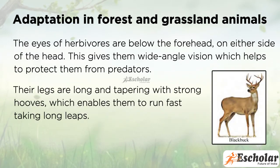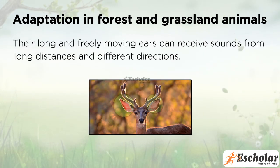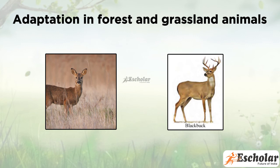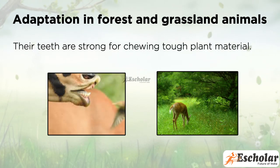Their legs are long and tapering with strong hooves, which enables them to run fast taking long leaps. Their long and freely moving ears can receive sound from long distances and different directions. Deer and black buck have colors that merge with their surroundings. Their teeth are strong for chewing plant material.